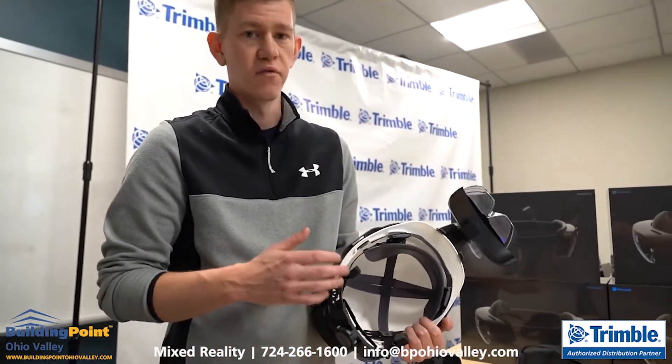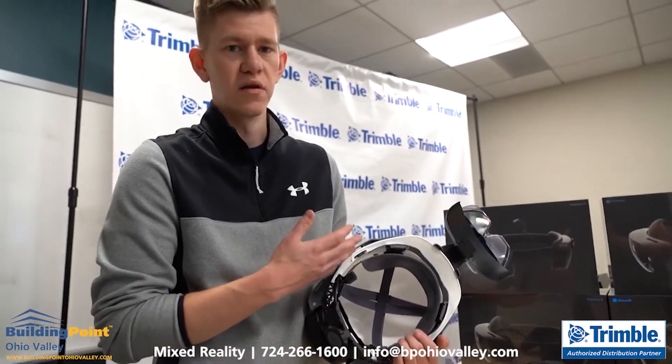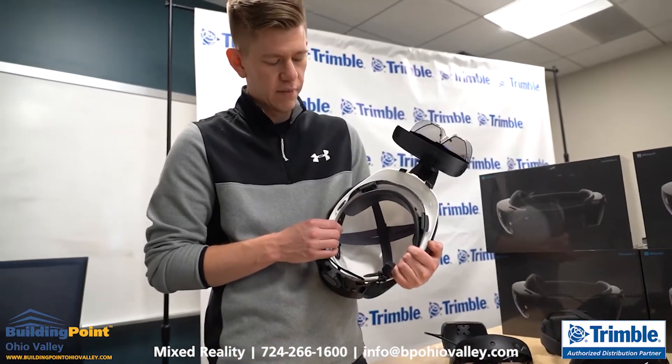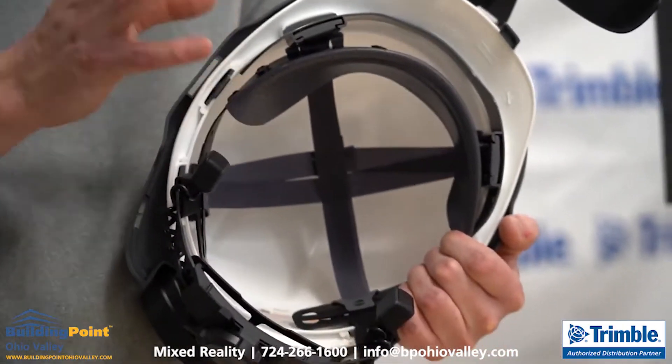Especially in environments where you need to wear earplugs or over-the-ear hearing protection, you just really couldn't hear any sound output. So we partnered with a company called Mobilis and created this custom bone conduction solution that allows the user to still wear their earmuffs or earplugs